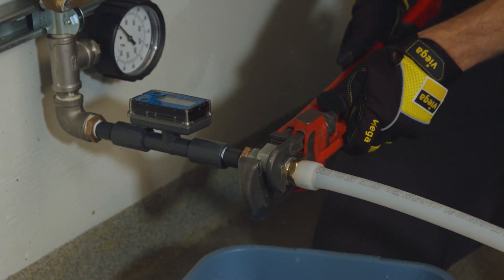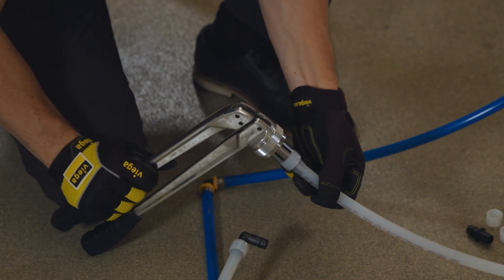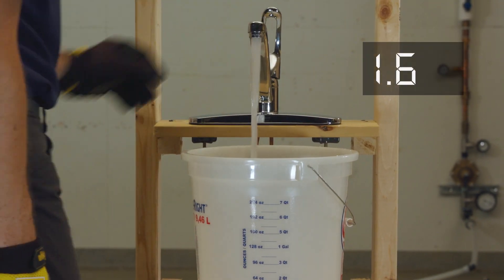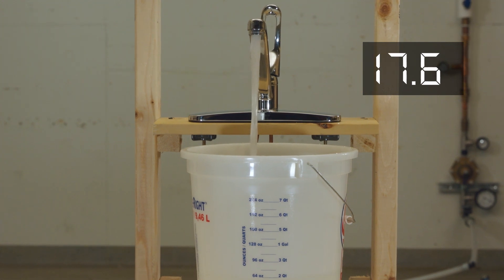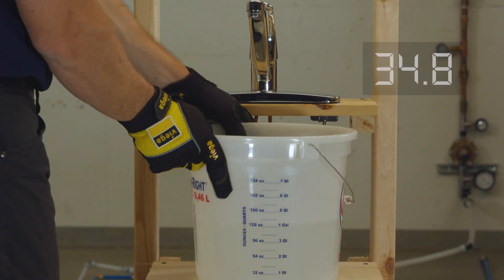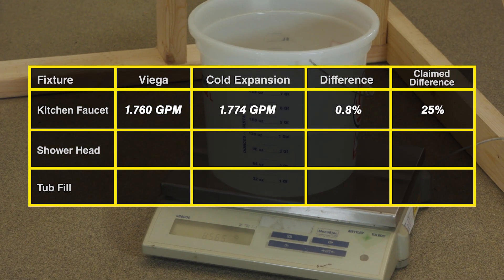The same test was then performed for cold expansion, switching the system on the PRV assembly and switching the riser to the cold expansion system. The results for cold expansion, averaging three trials, provided 1.774 GPM. The difference in fill rate is so minimal that it's unnoticeable in normal everyday use.